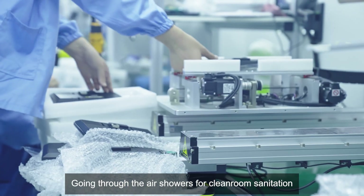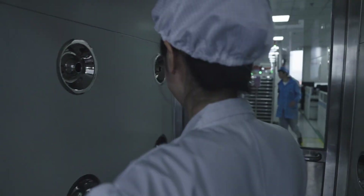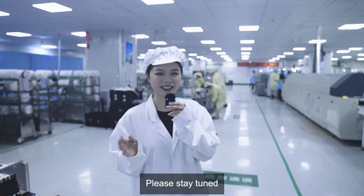Going through the air showers for clean room sanitation! This is really a lights-out workshop! Just kidding — let's turn on the lights! The real lights-out workshop is coming next year, so please stay tuned!